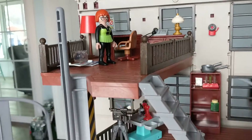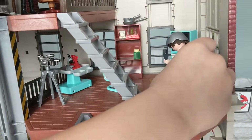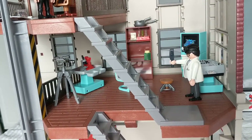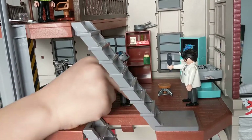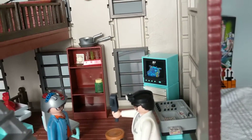Then we go down to the next level, which is where Egon tests Lewis. And you can see the picture in the back of the dog — remember in the movie, they got a little picture of the dog.